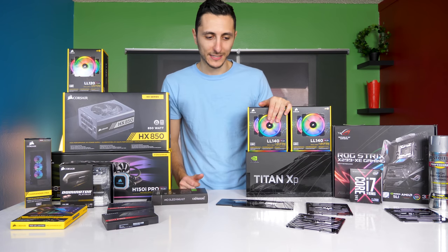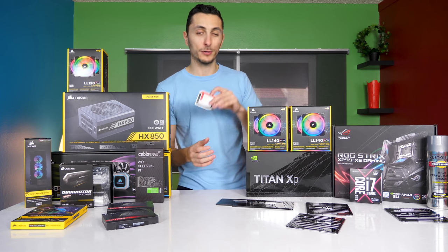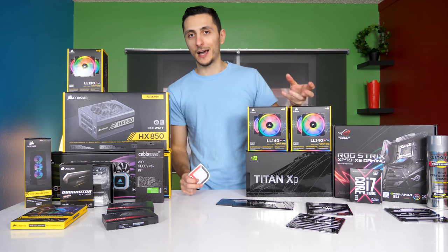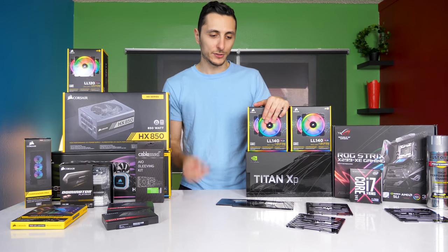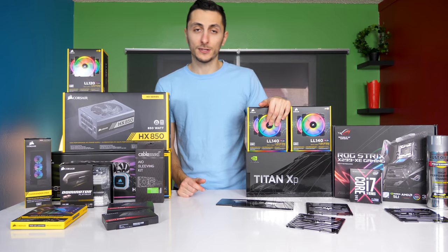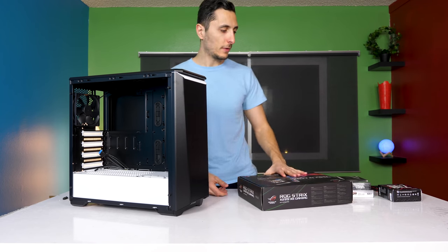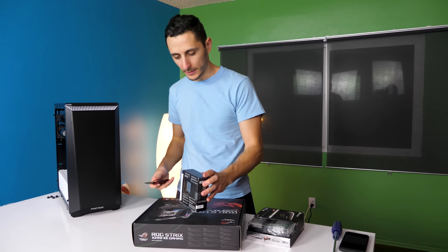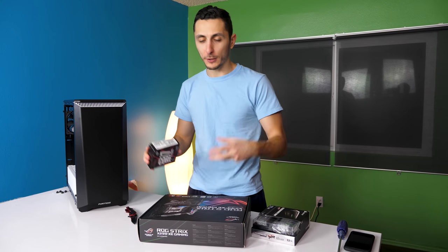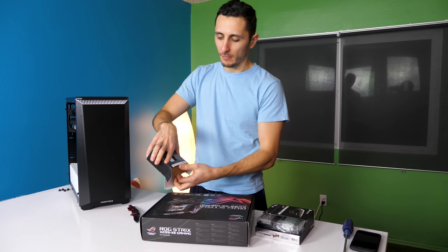I also printed out some custom Tech Source stickers to put in the build without affecting the color scheme, and he wants me to sign the PC once I'm done. Those will be the final touches. Now let's start building — taking out the motherboard first to pop in the CPU and the RAM sticks. I also want to emphasize that all these parts were picked up by him and sent to me.